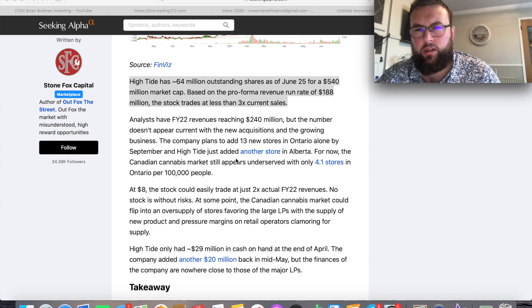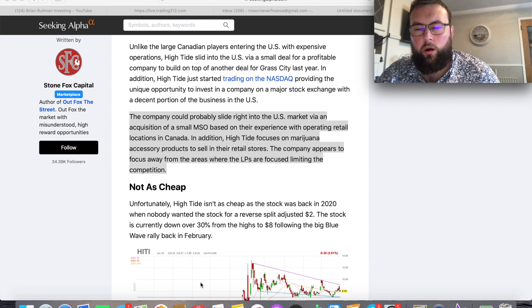This is not financial advice and I'm not a financial advisor, but in my own personal opinion I do believe this stock is really undervalued at the moment. Getting into the US market properly will be High Tide's huge catalyst going forward. They could do this via an acquisition of a small MSO-based company with retail experience already based in the US. Another thing I like is that the company appears to be focusing on areas not focused by the LPs, which limits competition. You simply cannot fault High Tide for what they're doing.